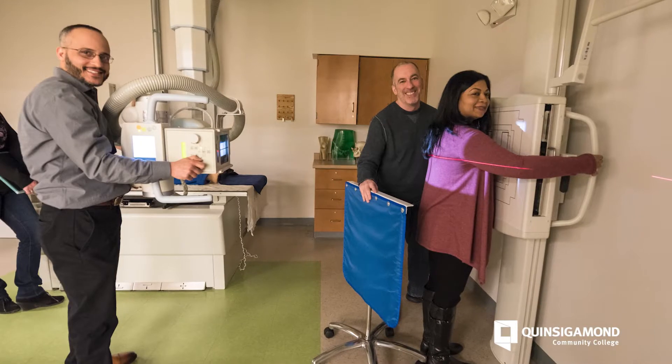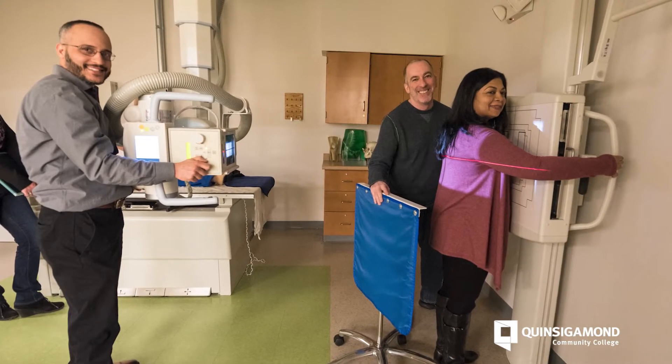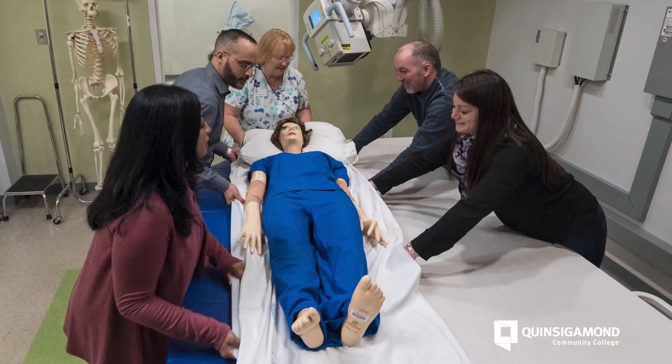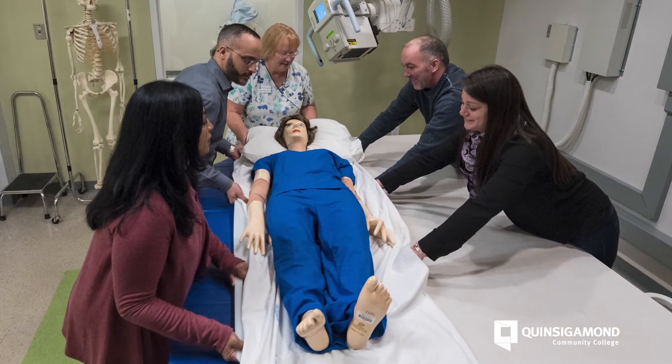The most exciting part of my profession is that no two days are the same. Every day you can have different patients coming in the door. You can image patients from neonates up to geriatrics. You can do trauma patients and everything in between.